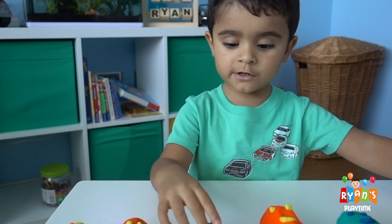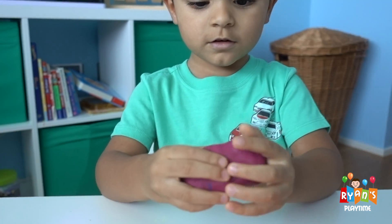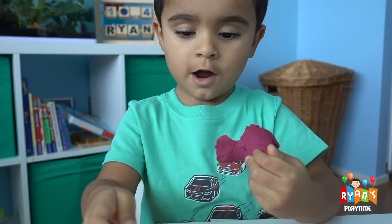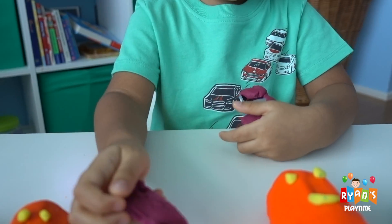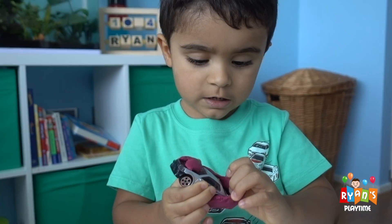Let's take it! We open the smiley face! You want to remove the smiley face? Ryan is opening it! What's inside the purple one? It's a car! You think it's a car? Yeah! What car is it? It's a sports car! Can I see? Oh wow! That's a beautiful sports car Ryan!